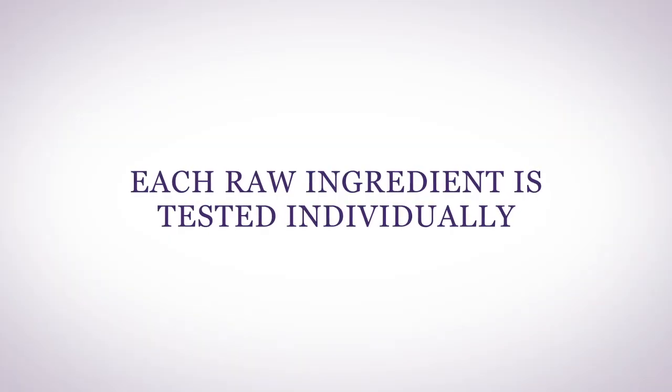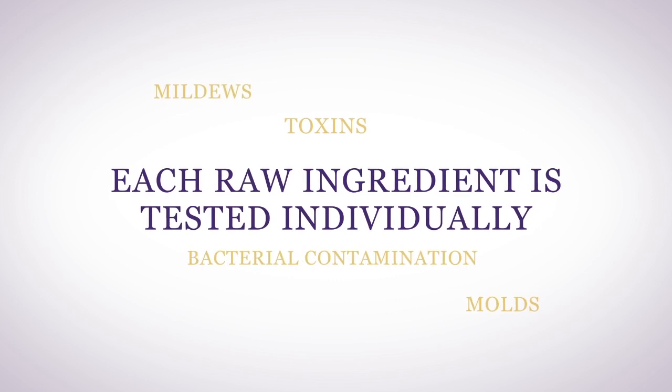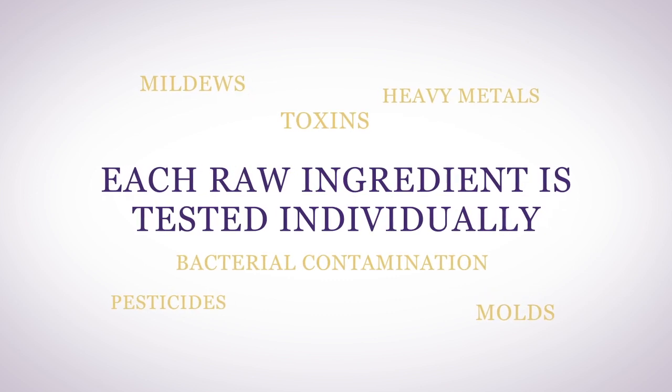Each raw ingredient is tested individually for toxins including molds, mildews, bacterial contamination, heavy metals, and pesticides. Each ingredient comes with a certificate of analysis to verify its purity. Once the raw ingredients arrive at the manufacturer, they are put in quarantine before being retested again for any contamination during the transfer process from the raw ingredient producer to the FDA and GMP registered manufacturer.